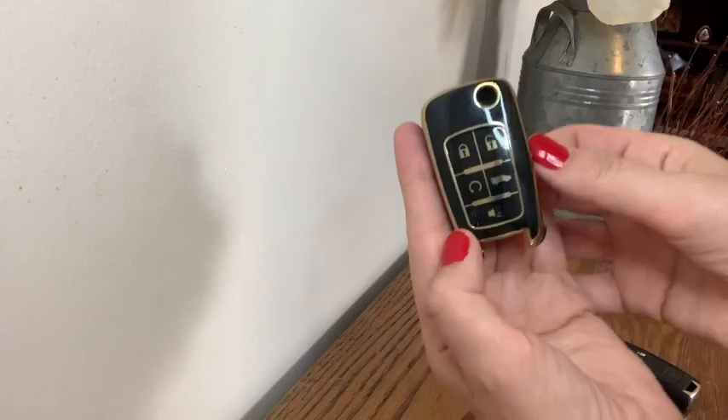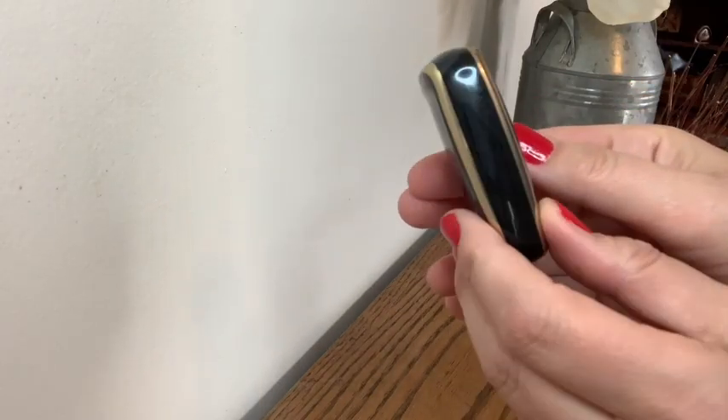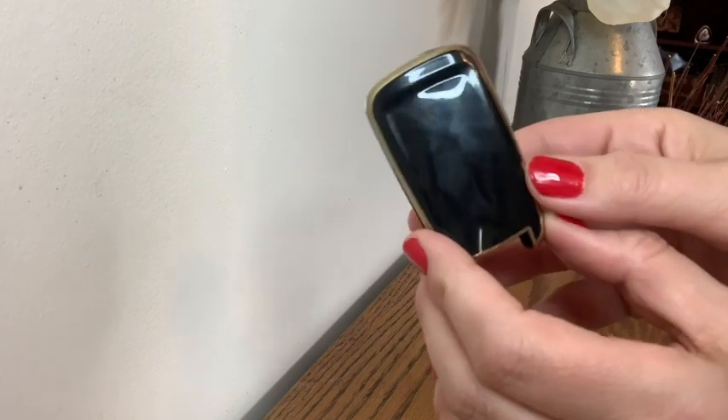Hi, it's Chris with WTI, and I'm here to tell you why I love this premium super deluxe fob cover by Car Car. This key fob case is made with this beautiful material — it's very comfortable and soft, it feels really good to the touch.